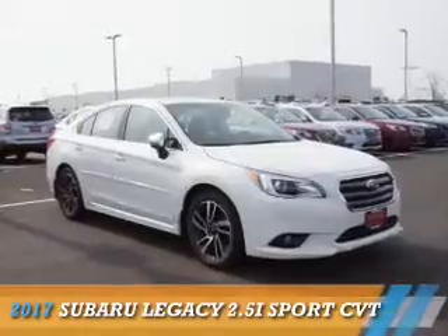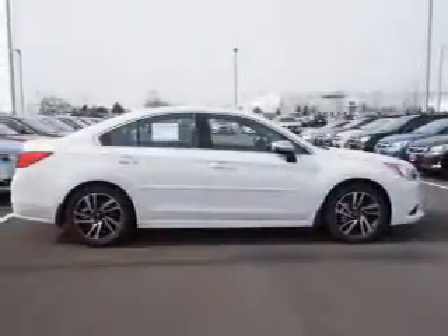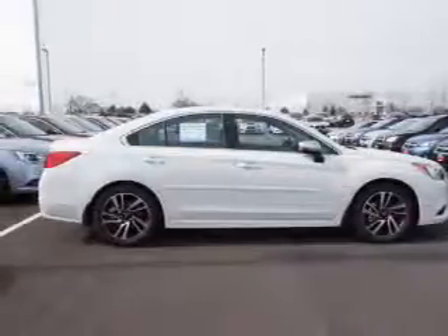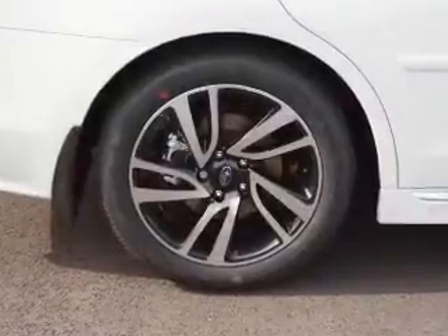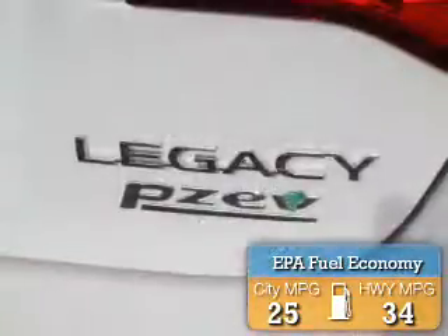Presenting the 2017 Subaru Legacy. It's powered by all-wheel drive, a 2.5-liter four-cylinder engine, and a continuously variable transmission. Great fuel efficiency saves you money by requiring fewer trips to the gas station.